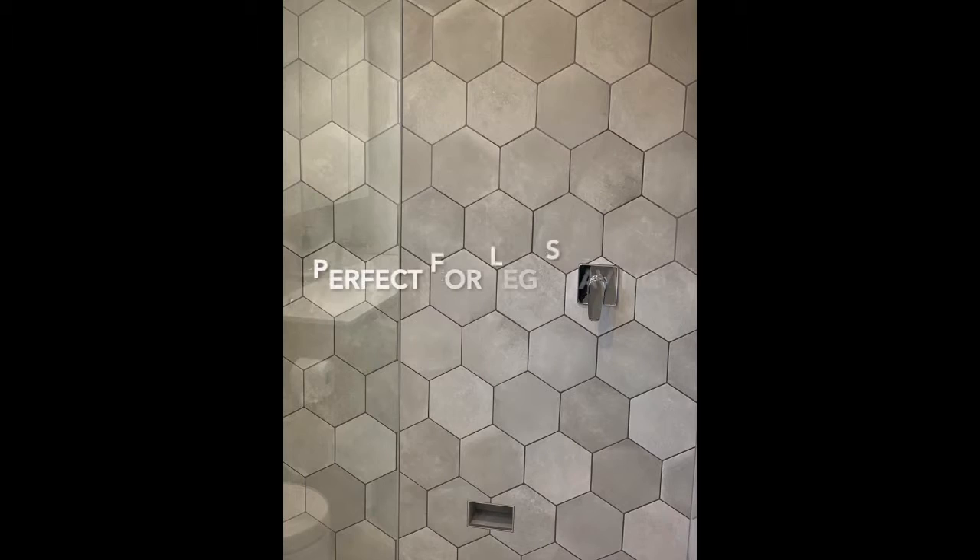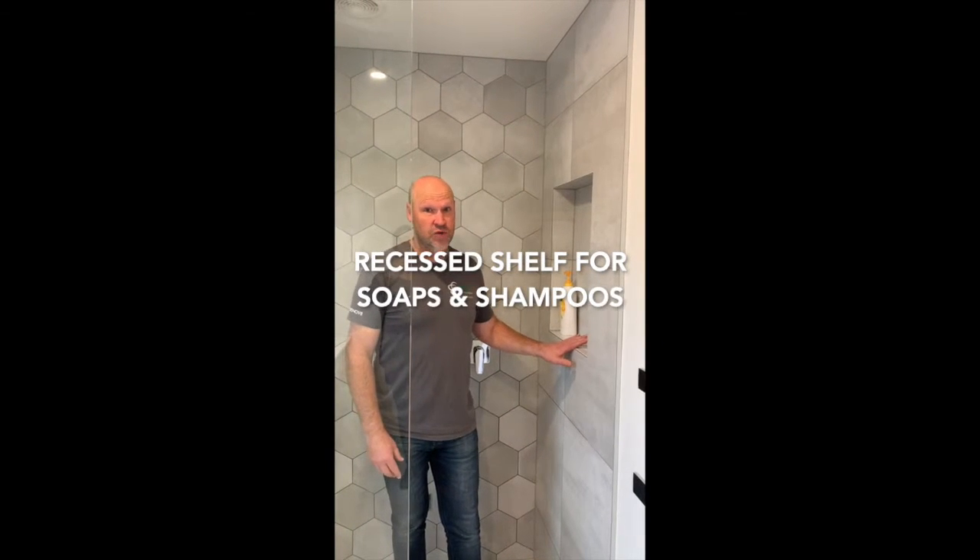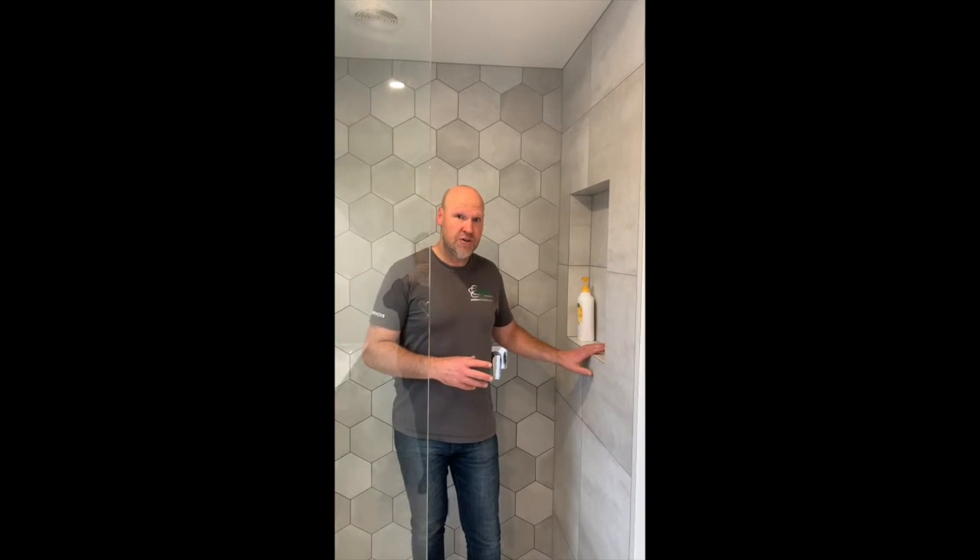We've got a mixer over here so you don't get wet when you come into the shower, and we've also got a recess shelf. So all these things need to be considered if you're looking at renovating your shower space.